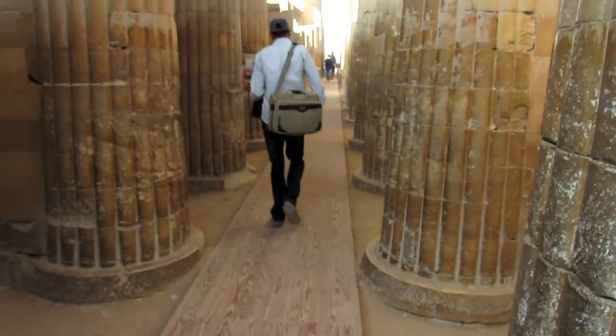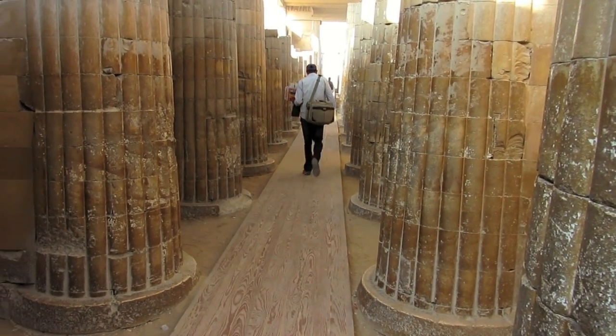Hi, I'm Teresa the Traveler and today I'm visiting Saqqara. This is the oldest mortuary in Egypt. I'm here with my tour guide Muhammad.